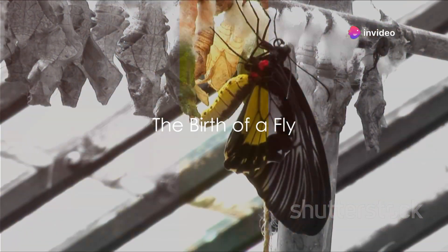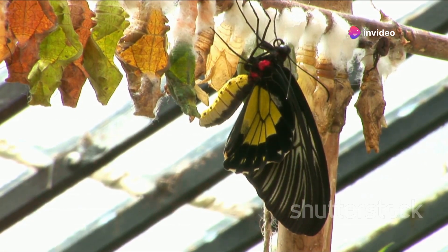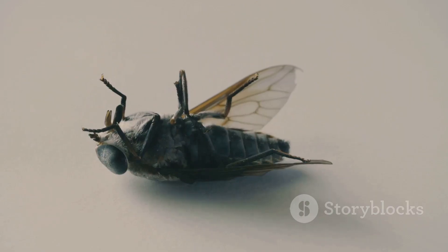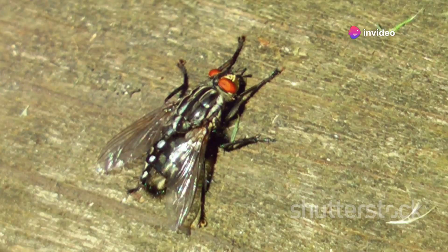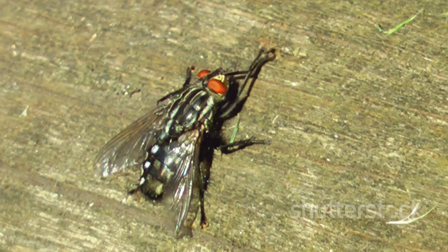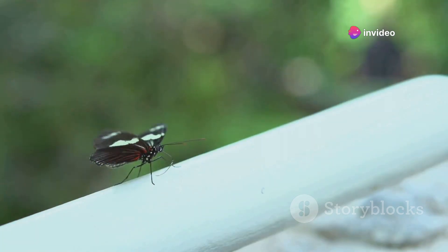Finally, the moment of transformation arrives. The pupa cracks open and a fly emerges — truly a spectacle of nature. The fly, having completed its metamorphosis, breaks free from its pupal casing, marking the end of its journey from a tiny egg to a fully developed insect. This process, known as eclosion, is where the adult fly escapes its pupal shell. As the fly emerges, it faces a whole new world filled with challenges and opportunities. It's wet and vulnerable, its wings crumpled and soft. But nature has equipped it with everything it needs to survive. The fly's body rapidly absorbs oxygen, causing its tissues to harden and darken — a process called sclerotization.